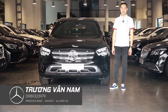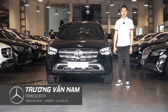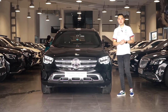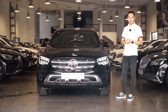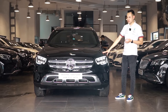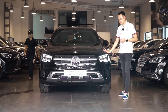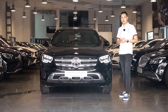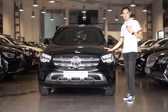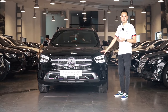Hello everyone, I am Trương Vân Nam, CEO of Mercedes-Benz Hasako 46 Lang Hạ. I am in the car of Mercedes-Benz Hasako 46 Lang Hạ. If you are looking for a big car with a large price of around 2 tỷ, I am going to introduce you to the GLC 200 4MATIC — one of the models between the GLC 200 and GLC 300, being a GLC 200 but with full options of the GLC 300.